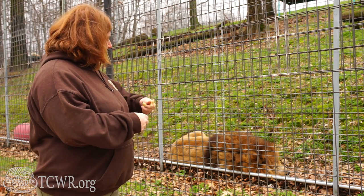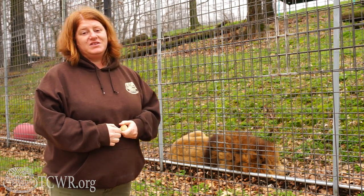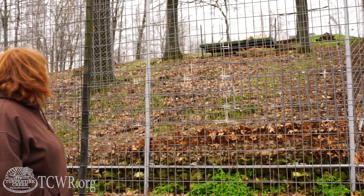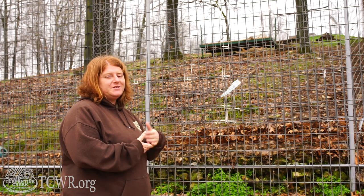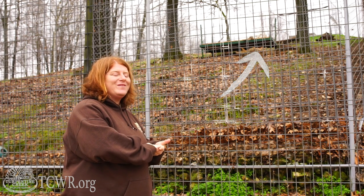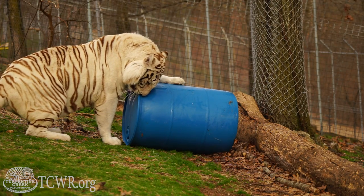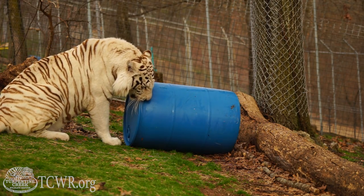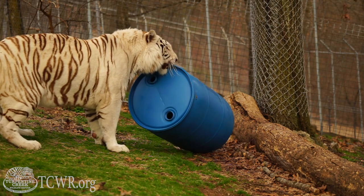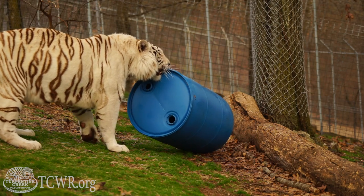We're going to scoot over to Mr. Frankie, the first tiger prominently on the tour. Frankie is a white tiger — he did come from Oklahoma with Tigger and Floyd. Sometimes even when they come together, we do have to separate if they start picking fights with each other. Frankie was living in a habitat with Robbie and Tommy, who you'll see at the end of the tour. He's a lot smaller than they are, and he was trying to pick a fight with them, so we did end up separating him.